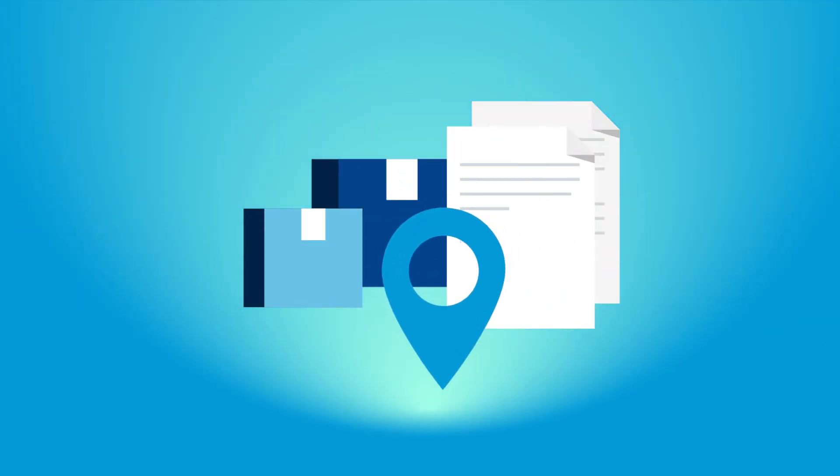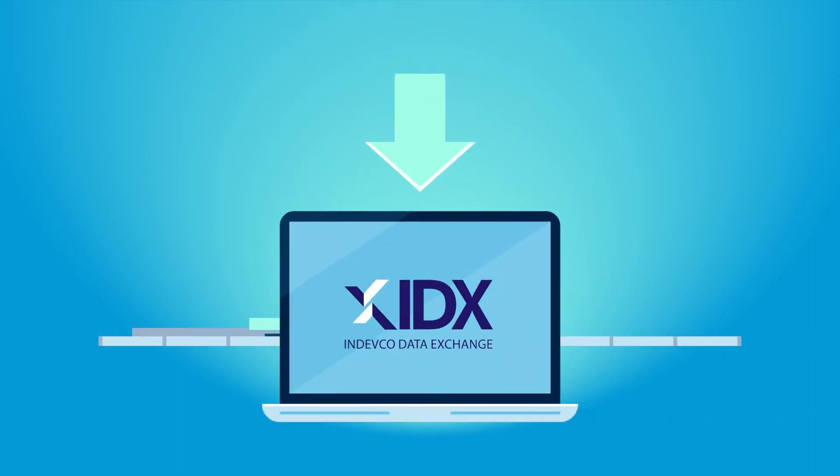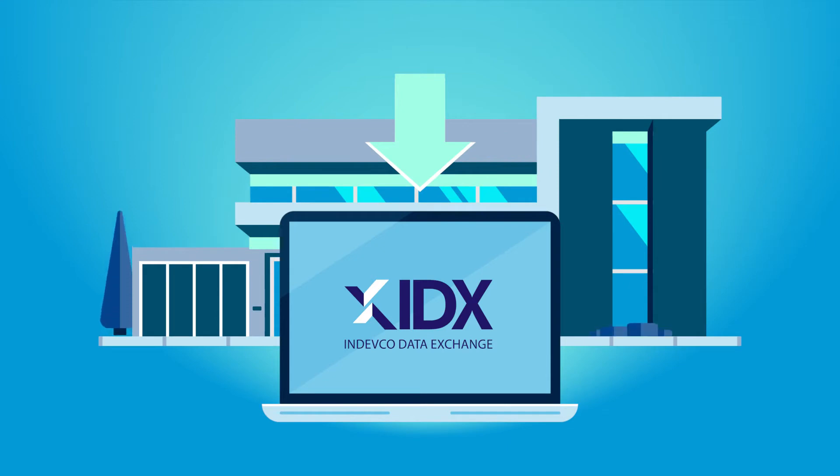Looking for efficient ways to track and fulfill your sales orders? Introducing Indefco's data exchange service IDX, an added value solution offered to our clients and suppliers, driving their business into new directions.